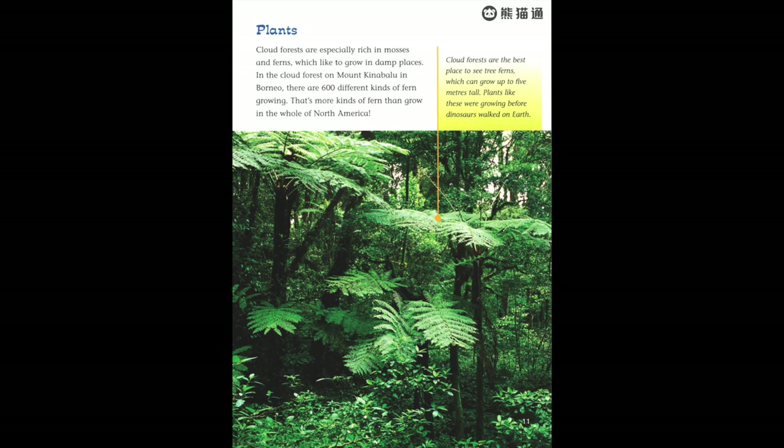Cloud forests are especially rich in mosses and ferns, which like to grow in damp places. In the cloud forest on Mount Kinabalu in Borneo, there are 600 different kinds of fern growing — that's more kinds of fern than grow in the whole of North America. Cloud forests are the best place to see tree ferns, which can grow up to five meters tall. Plants like these were growing before dinosaurs walked on earth.